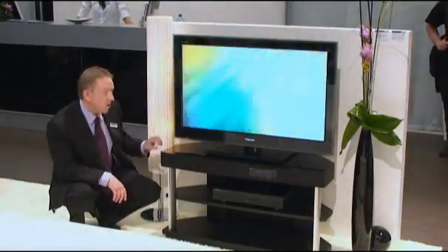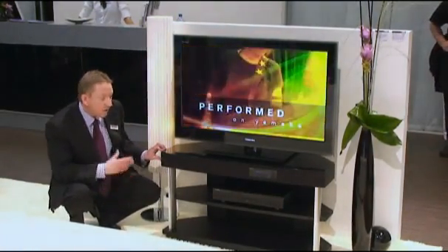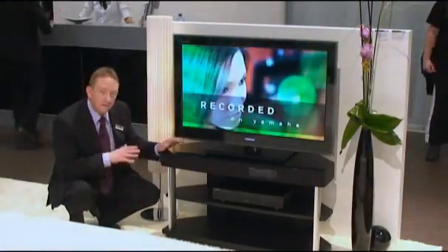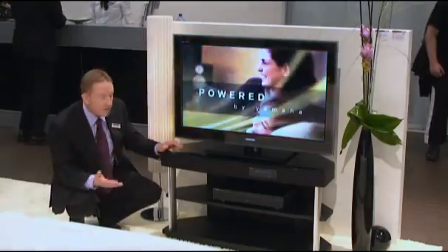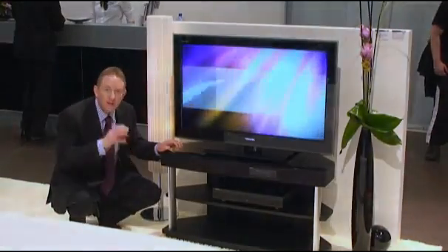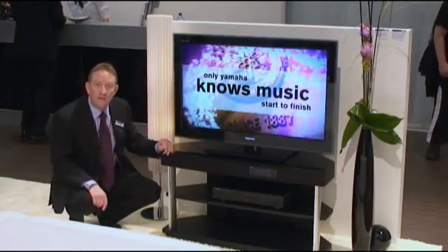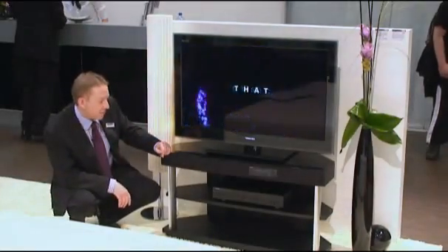The unit has three HDMI inputs and one HDMI output, so you can connect all of your different sources to it very simply. We have four different sound modes for whether you're watching movies or playing games, and also a music enhancer to improve the sound quality should you connect your iPod and play those files through the system.